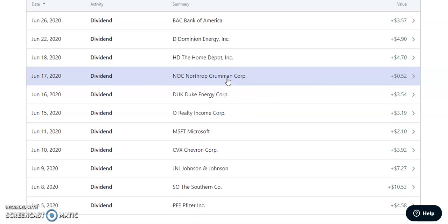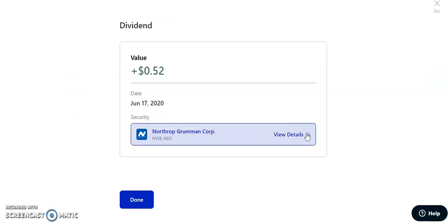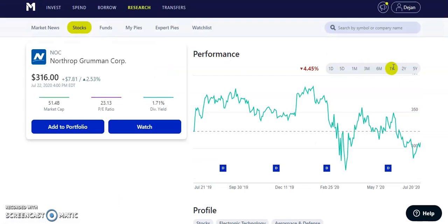On June 17th, 2020, Northrop Grumman — ticker NOC — paid us $0.52. This was one of the stocks in my defense sector, which I actually got rid of entirely. You'll see that in my M1 Finance portfolio update. I thought the defense sector was too slow and not one I wanted in my portfolio. Lockheed Martin was also sold. NOC had a dividend yield of 1.71% with a quarterly dividend of about $1.45 — decent, but not right for my portfolio.